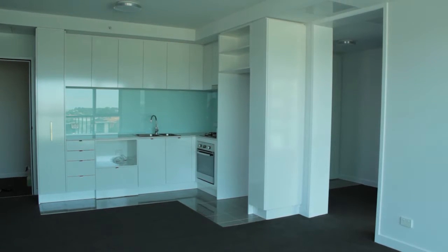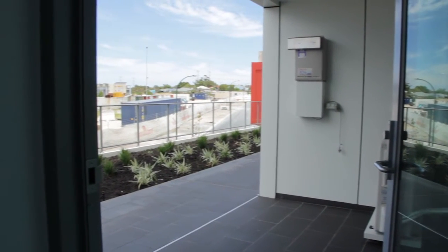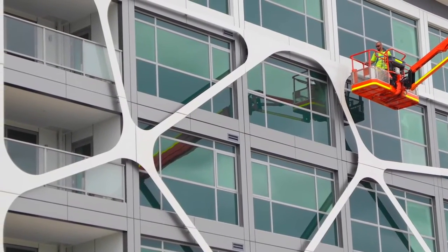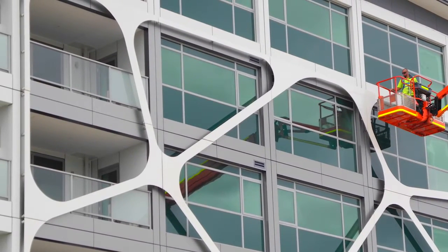I think modular has significant potential going forward. Multi-storey construction in Perth is quite expensive, so the challenge will be to actually maximise the benefits. It's fundamentally a logistics exercise first and foremost, and improving on those all the time — as well as getting the design of the units to maximise the potential of the modular format — will be the real challenge going forward.